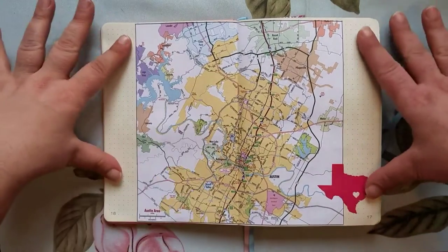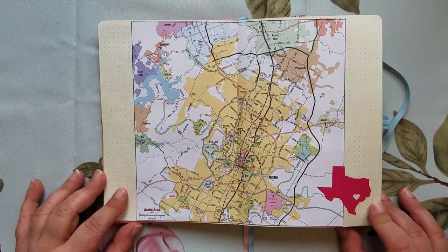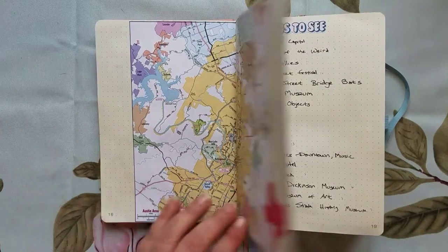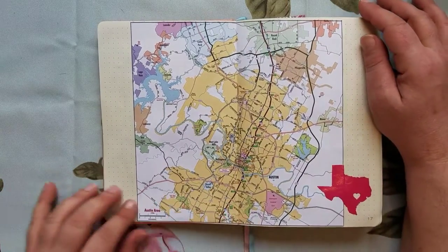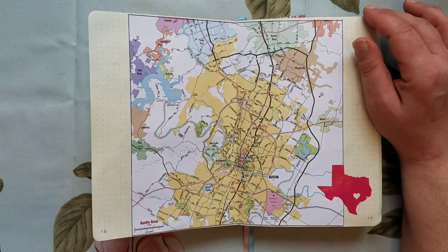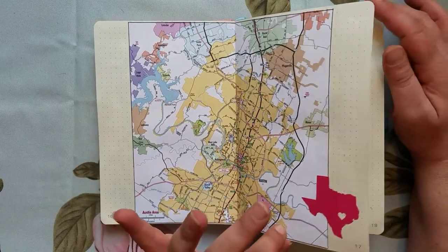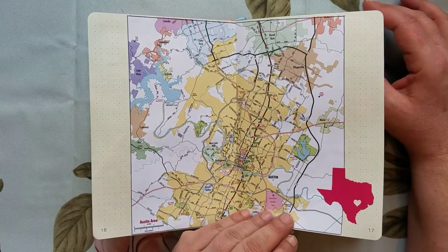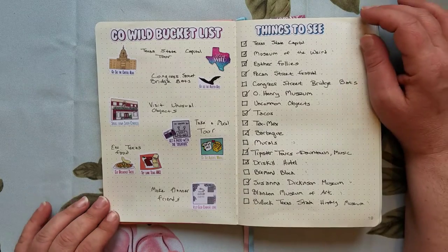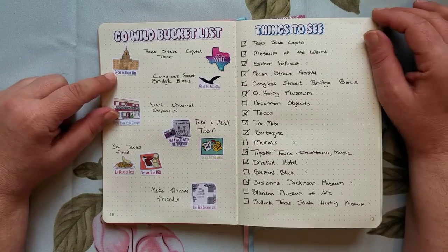Now we're getting into conference and Austin information. This map I requested from the Austin tourism board — they sent me a book and maps, so I cut out a map and put it in the center, kind of marking where the information about Austin itself starts.